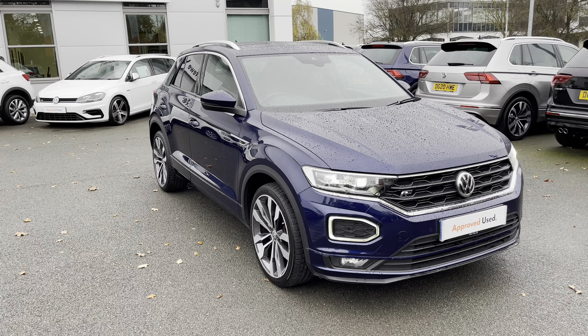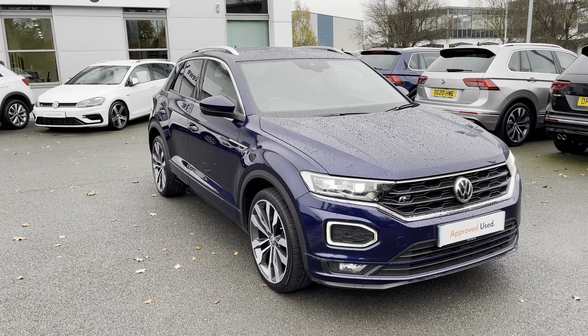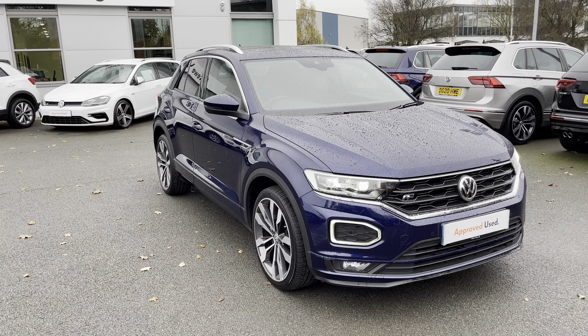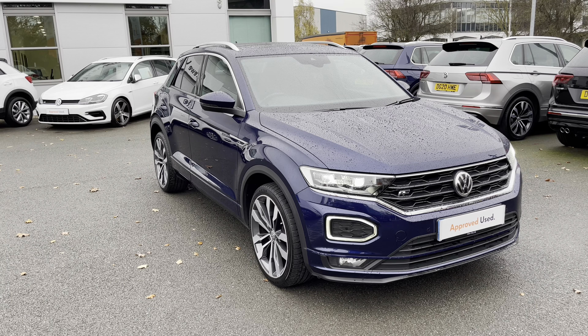Plenty of cabin storage is available throughout, and there are even two USB chargers available. This has been a presentation of the Volkswagen T-Roc R-Line, now available to view and test drive at our dealership, along with a range of flexible finance options. To find out more, contact our friendly sales team on 01270 864452. Many thanks for watching — hope you enjoyed it!